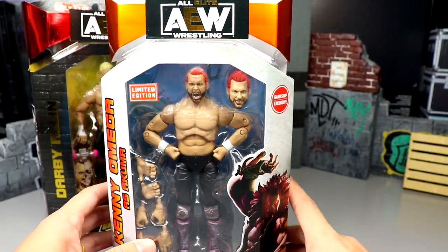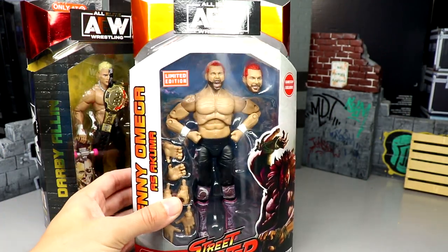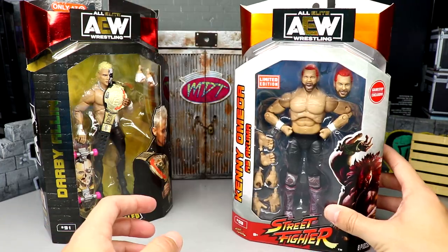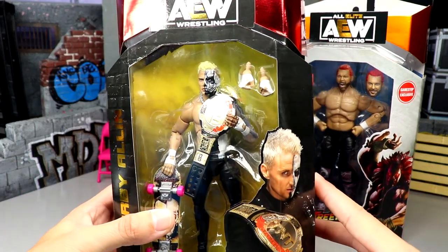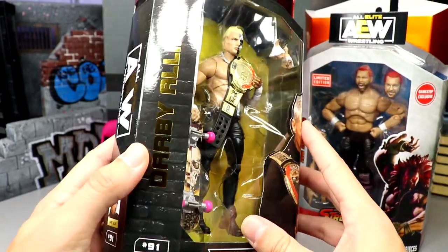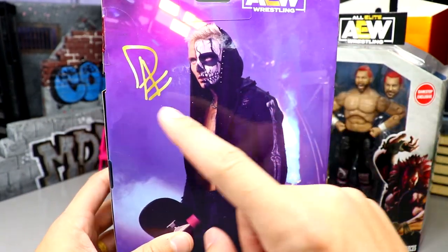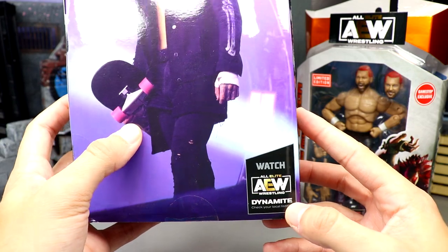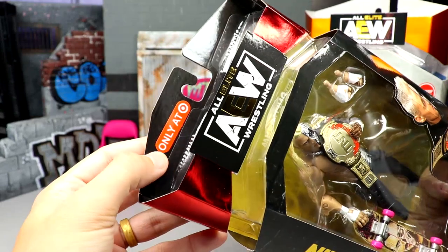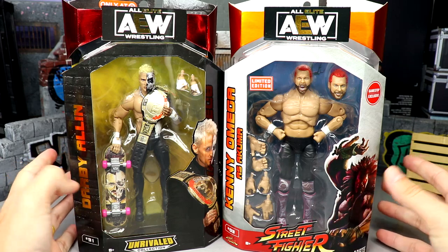We don't have the Young Bucks just yet, but we will be getting Matt and Nick Jackson at a later date. Since Kenny Omega is number three, Matt and Nick Jackson will be one and two. Here's Darby Allen — a front viewing shot looking very cool. We've had quite a few Darby Allen figures but this one looks pretty cool. You've got 'Darby Allen' on the side, number 91, a shot on the back with his signature, his skateboard, the AEW branding, and the red foil at the top marking it as a Target exclusive.